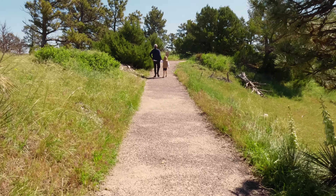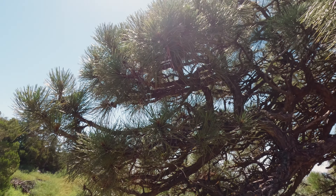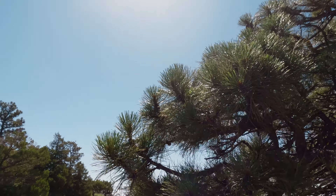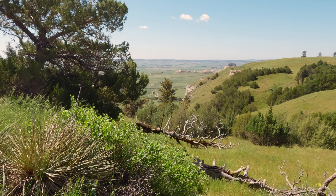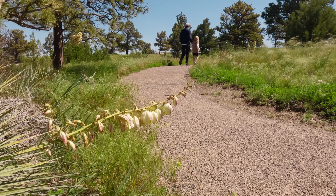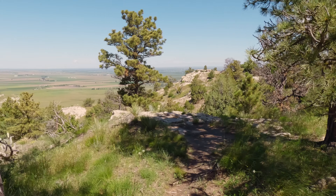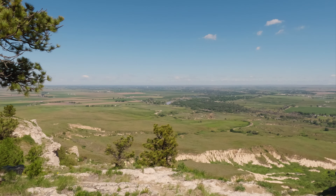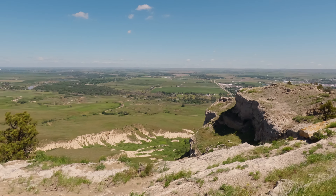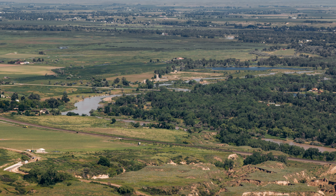The hiking trails at Scotts Bluff are short. The two trails unfold in opposite directions from a smaller parking lot at the top of the promontory, and offer astounding views of the North Platte River valley, Badlands, and the cities of Scotts Bluff and Gering.